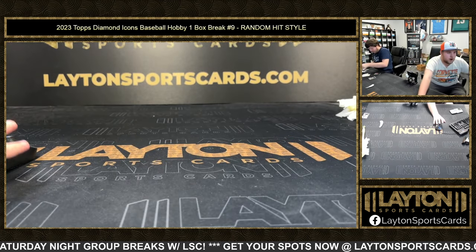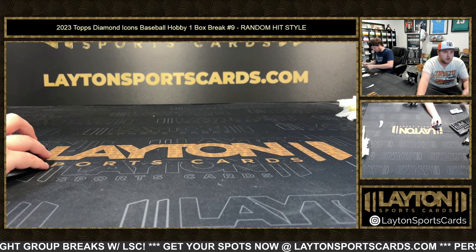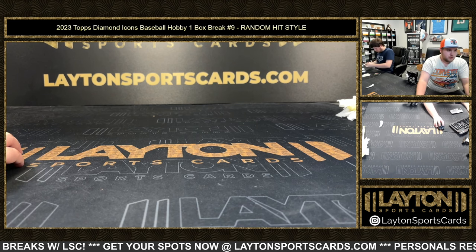Thank you Mark, picking up five spots in the Prism Absolute mixer. Appreciate you, Mark. Before we start, 11 to go now in 2020 Bowman.